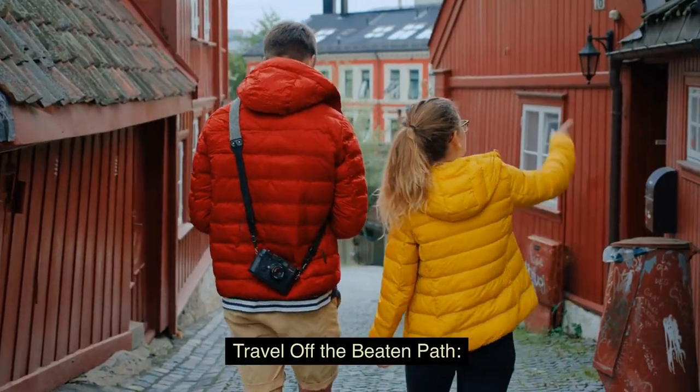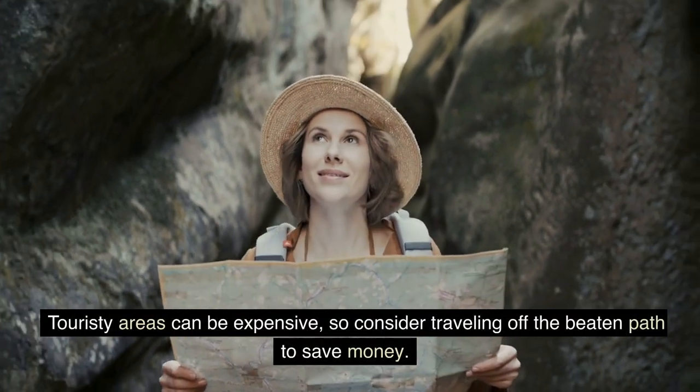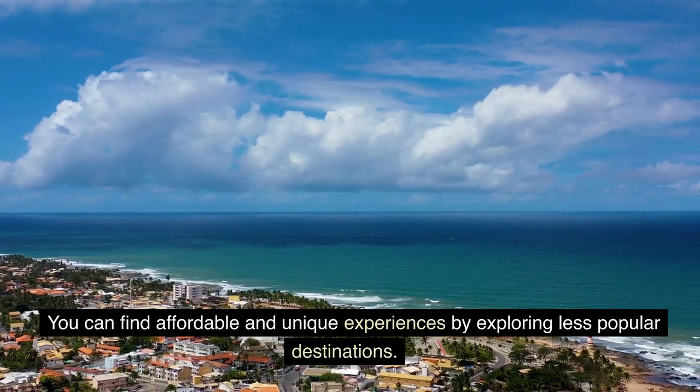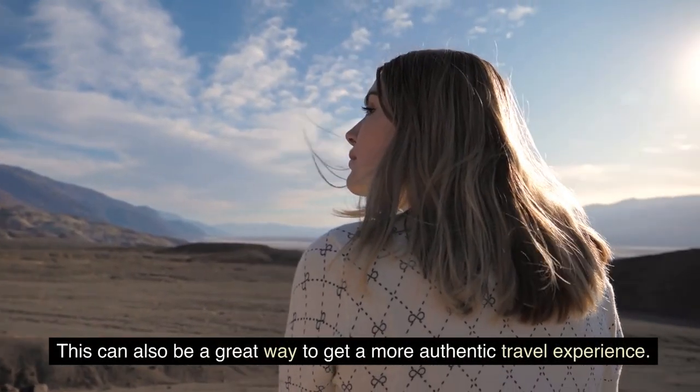Travel off the beaten path. Touristy areas can be expensive, so consider traveling off the beaten path to save money. You can find affordable and unique experiences by exploring less popular destinations, which can also be a great way to get a more authentic travel experience.